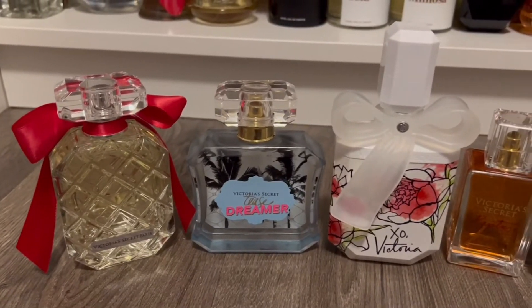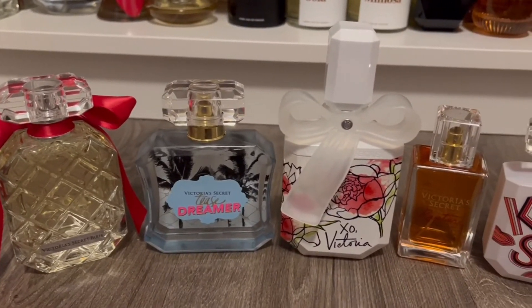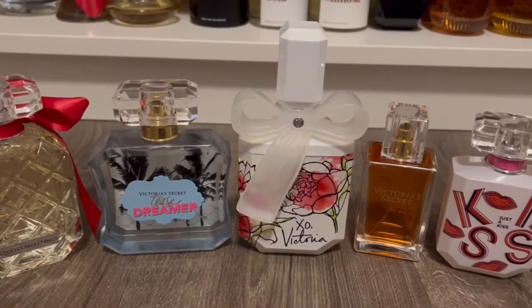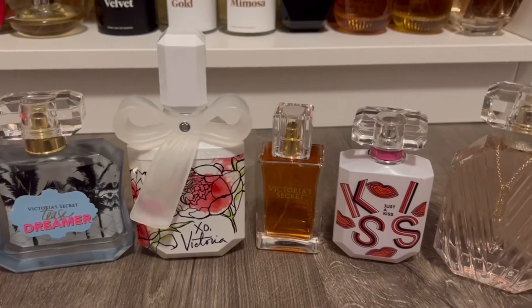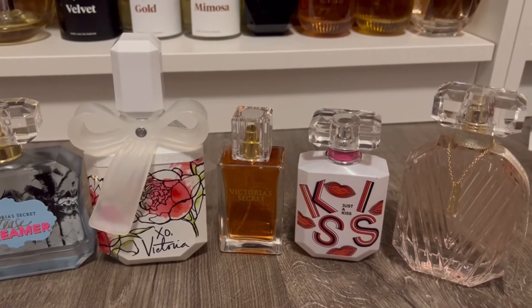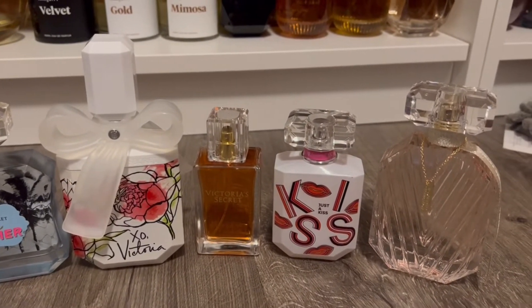Hello and welcome to my new YouTube channel. I'm a fragrance lover, and for my first video I wanted to review perfumes included in Victoria's Secret's winter semi-annual sale. I don't see a lot of videos on VS perfumes, but I personally love them, so let's get started.